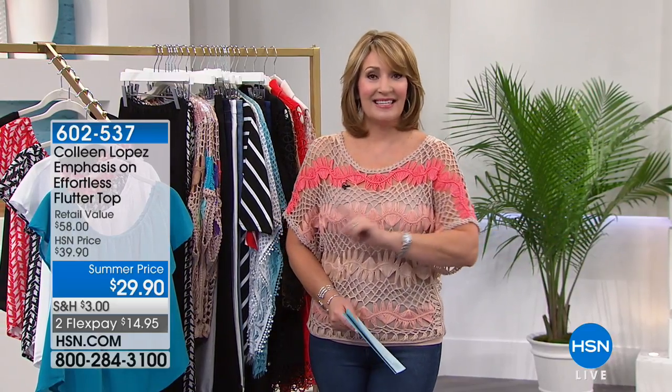It's $20 off every single time — not just one time. Every time today that you spend $99, you get $20 off. So be sure to take advantage of that.